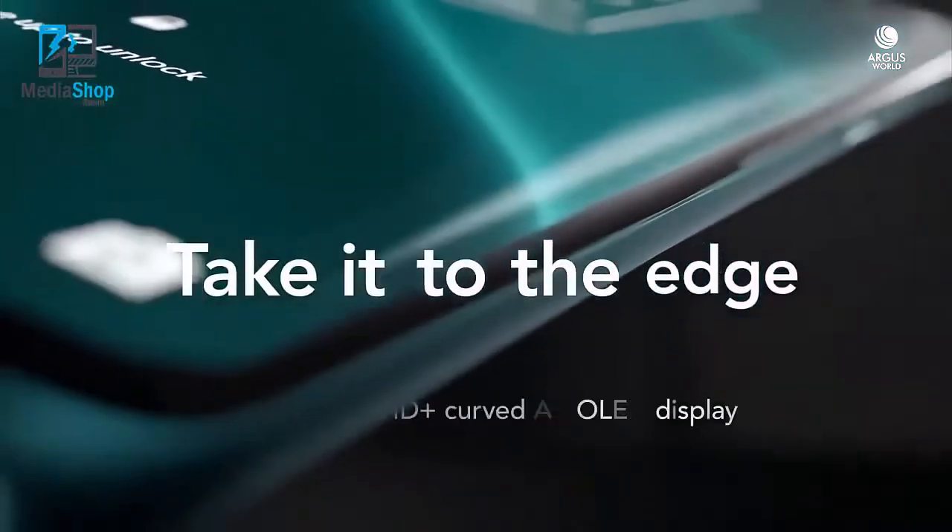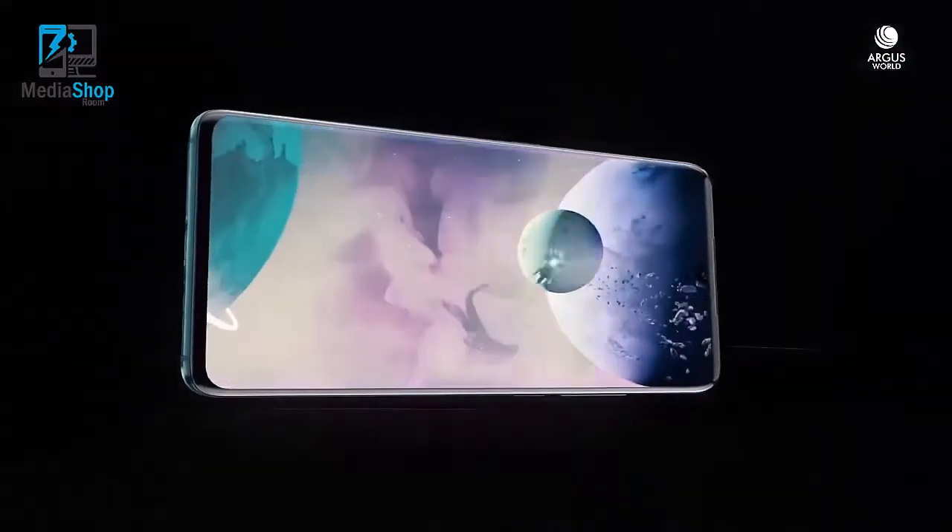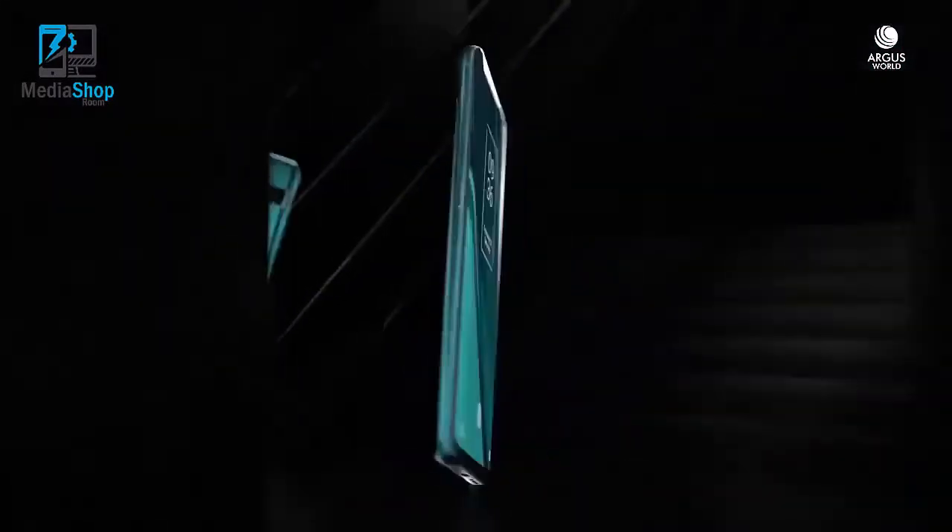You have features like a 64 megapixel camera, the Snapdragon 675 processor from Qualcomm, a headphone jack, and it is priced very competitively at $450.